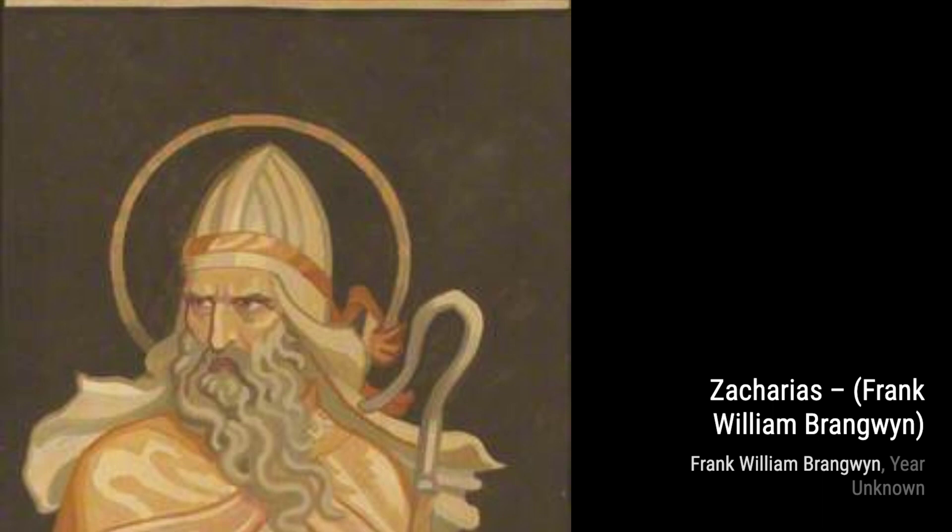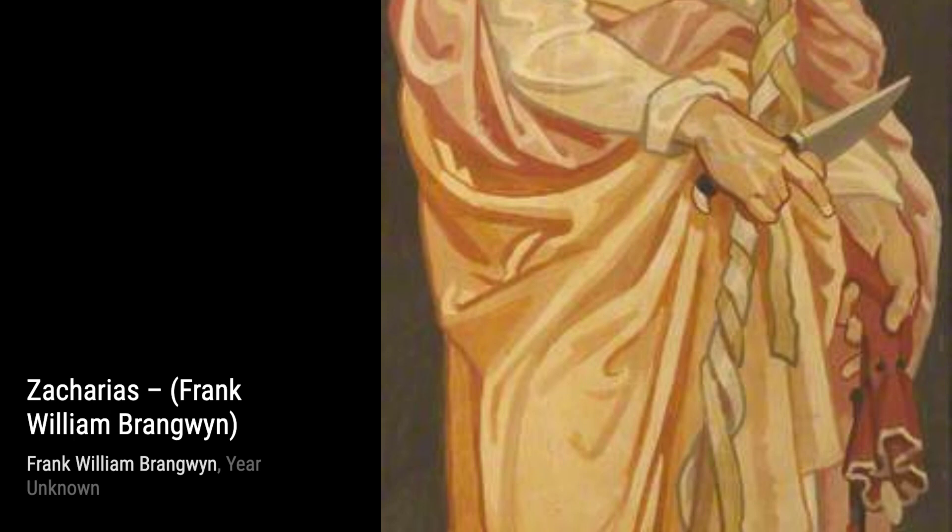Finally, we have Zacharias, a captivating portrait that showcases Brangwyn's skill in capturing the essence of his subjects. The painting exudes a sense of mystery and intrigue.